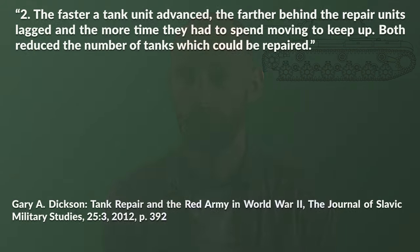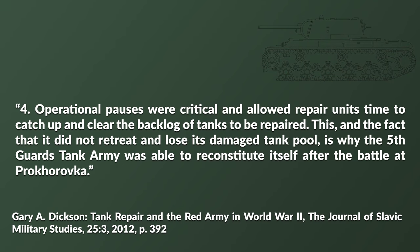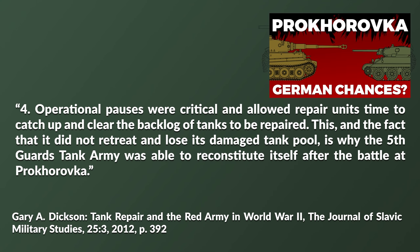To conclude, Dixon draws four observations from his study. Number one: if the number of irrecoverable losses were limited, a tank unit could maintain or even increase the number of operational tanks during an operation if enough could be repaired. Number two: the faster a tank unit advanced, the farther behind repair units lagged and the more time they spent moving to keep up — both factors reduced the number of tanks which could be repaired. Number three: retreat could lead to total loss of many tanks if a damaged tank pool was overrun, due to the very low number of evacuation vehicles. This is similar to problems the Germans experienced in late war, especially with the heavy tanks. Number four: operational pauses were critical and allowed repair units time to catch up and clear the backlog. This is why the 5th Guards Tank Army was able to reconstitute itself after the battle at Prokhorovka.